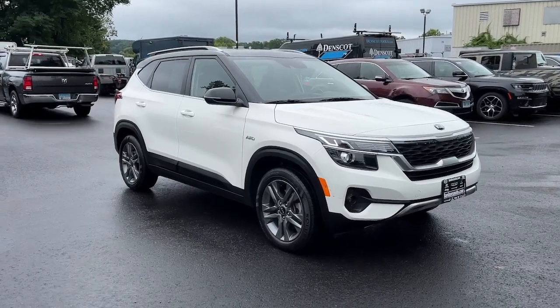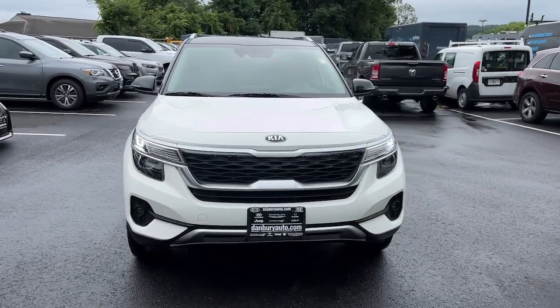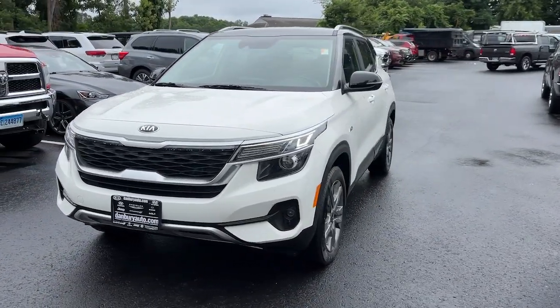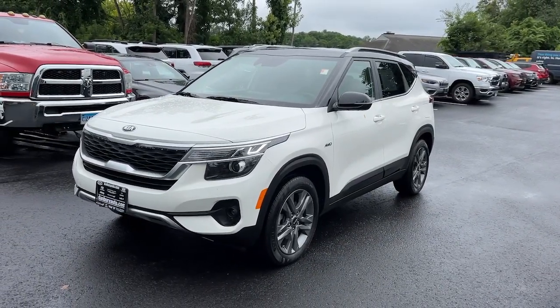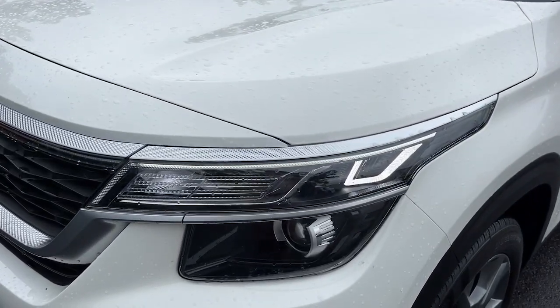Look no further than the 2021 Kia Seltos. With less than 45,000 miles on the odometer, this vehicle stands out from the rest. Here's a versatile Seltos that offers an ideal blend of practicality, desirable tech, and head-turning looks.